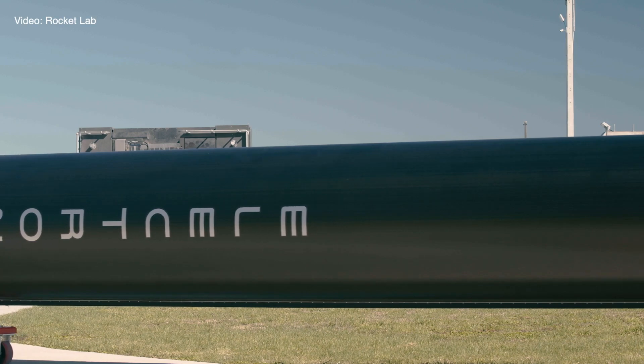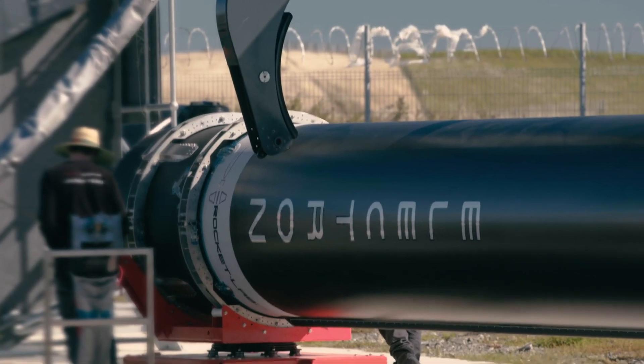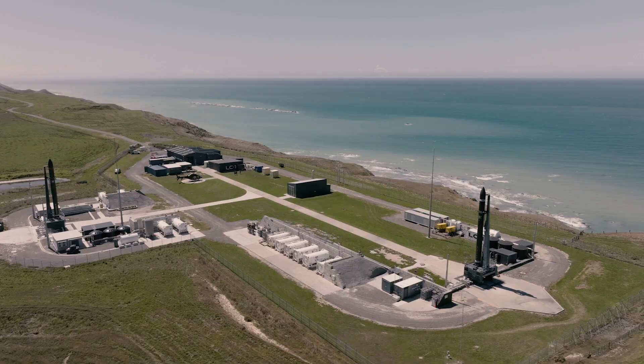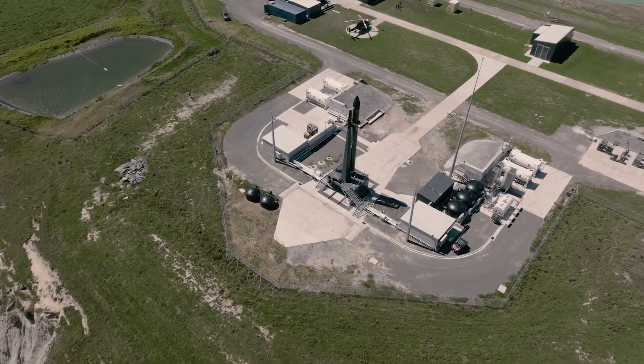Launch Complex 1 down in the Mahi Peninsula is the world's first and only operational private orbital launch site. We built what we call Pad A down there quite some years ago and it's seen over 100 satellites launched out of it. But to meet the increased cadence that we want out of the site, we constructed Pad B, which is basically a replica of Pad A with some slight improvements, and now we can process two rockets and launch two rockets at the same time.